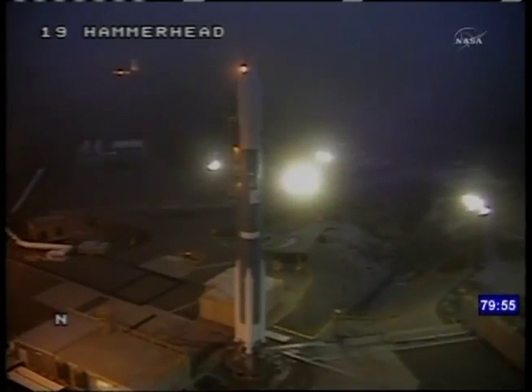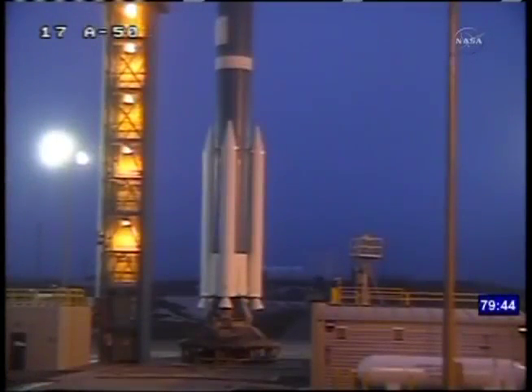Launching aboard a United Launch Alliance Delta II rocket is the Aquarius Science Instrument and the SAC-D spacecraft. The mission is a collaboration between NASA and Argentina's Space Agency, with participation from Brazil, Canada, France, and Italy.